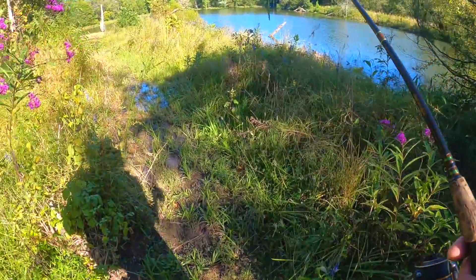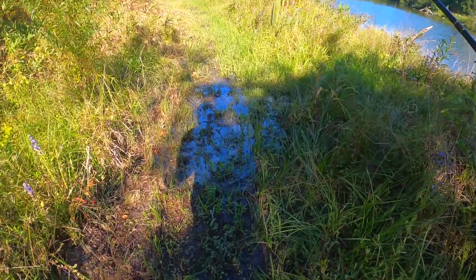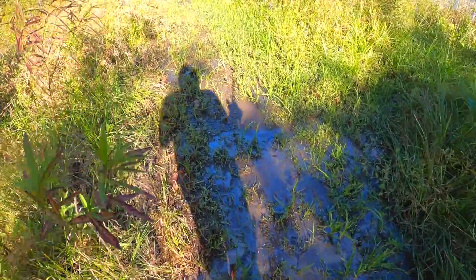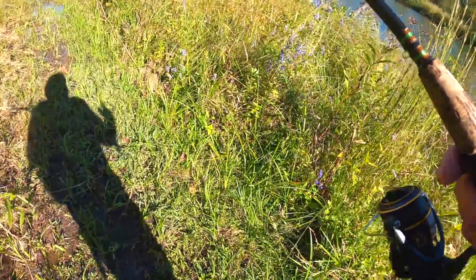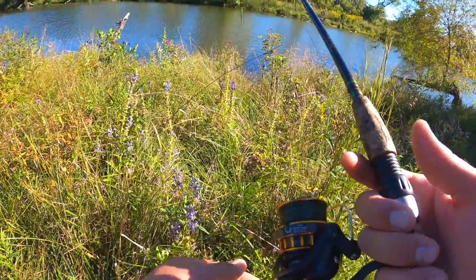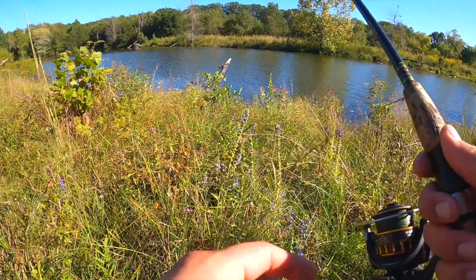It's pretty grown up through here but somebody's at least been mowing a little path. We got some mud to walk through here - didn't exactly wear the right shoes for that. That's all right, I'm gonna try this little area and see what we can come across.